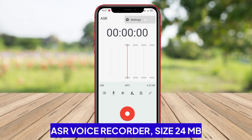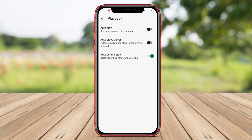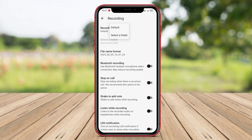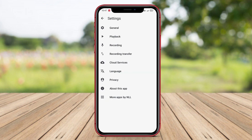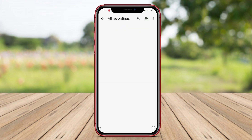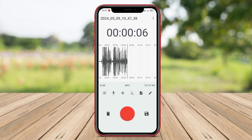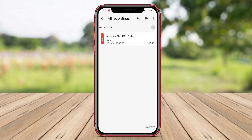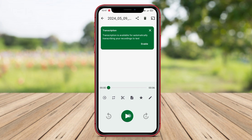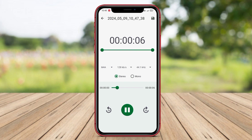ASR Voice Recorder is one of the best voice recording applications available for Android users. The app offers comprehensive features and ease of use, making it a suitable choice for various voice recording needs. One of the main advantages is the high quality and clear sound it produces. Users can adjust recording quality according to their needs, such as bit rate and file format. Additionally, the app comes with voice editing features allowing users to easily edit recordings by adding sound effects or adjusting frequencies. The intuitive interface ensures users will have no difficulty in using the app.